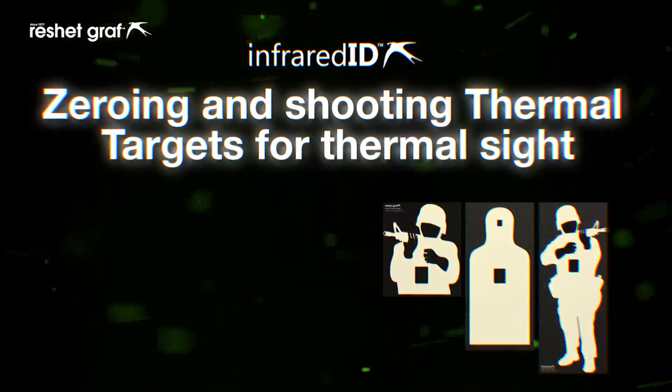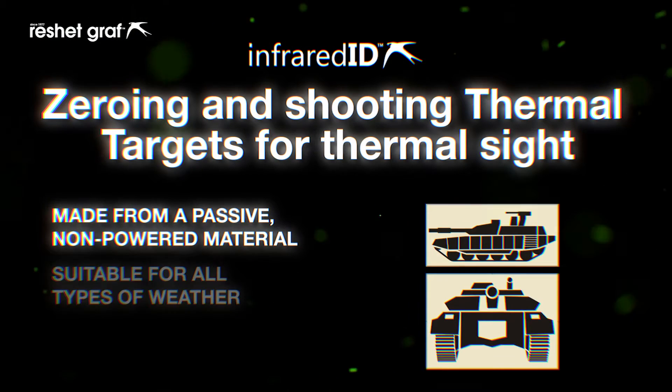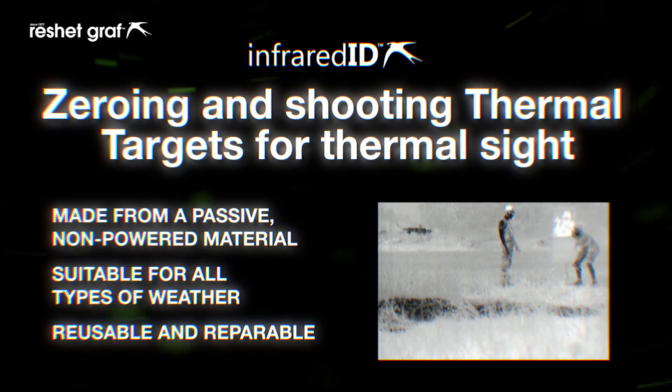Zeroing and shooting thermal targets for thermal sights, made from a passive non-powered material suitable for all types of weather. The passive thermal targets are reusable and repairable.